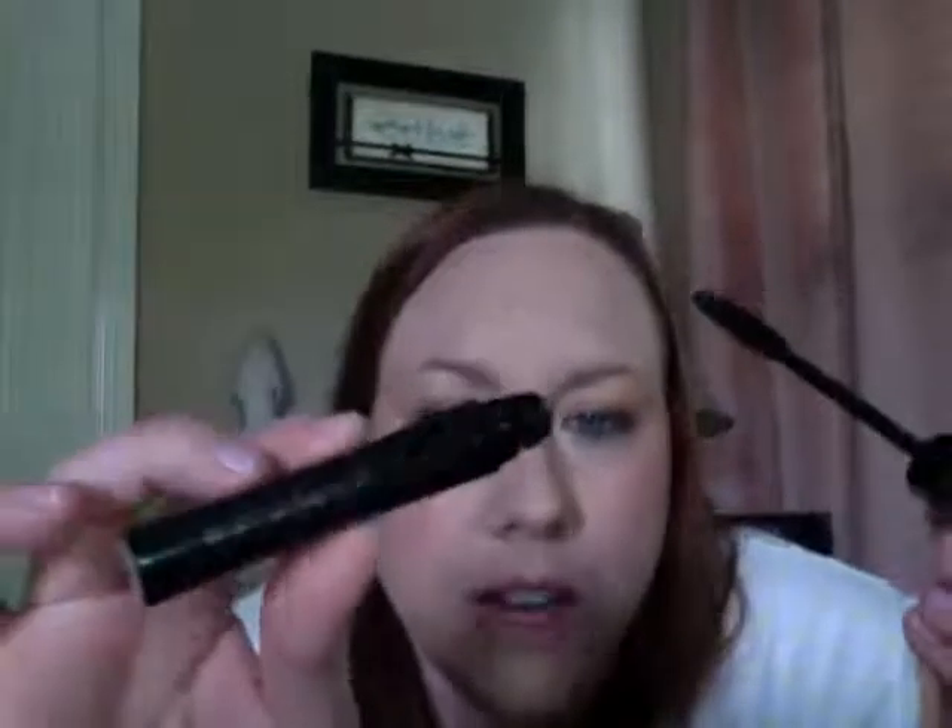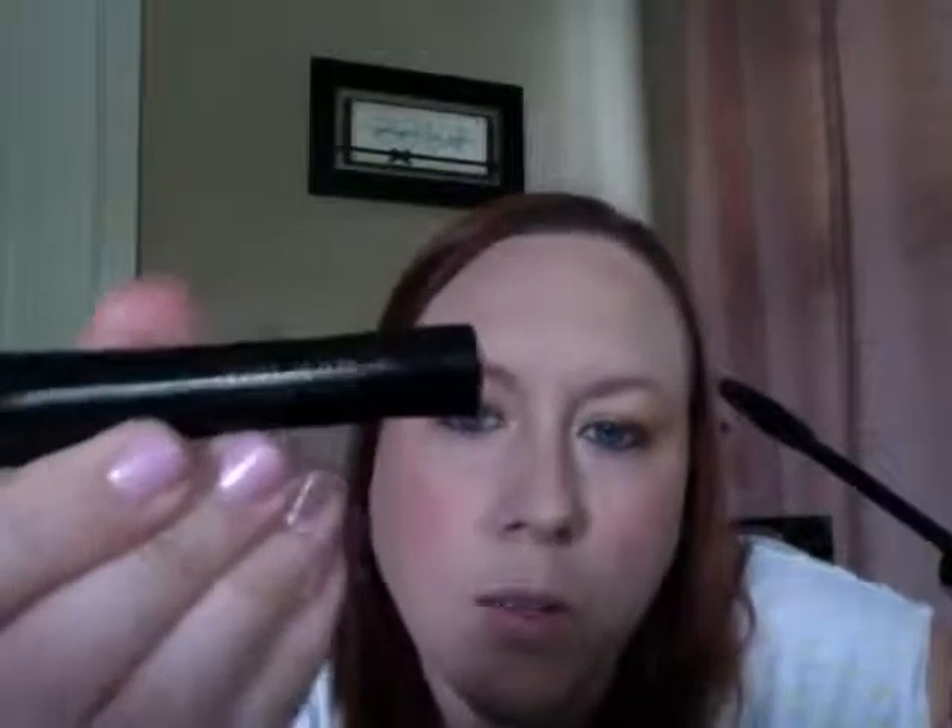My favorite part of makeup is eyelashes. I use Mary Kay's Ultimate Mascara, and my other all-time favorite is Benefit's They're Real — those two together are my absolute favorites. Sometimes I do one coat of each. My eyelashes are pretty fine in texture and they're kind of blonde, so if I don't put mascara on you can't even really see that I have eyelashes.